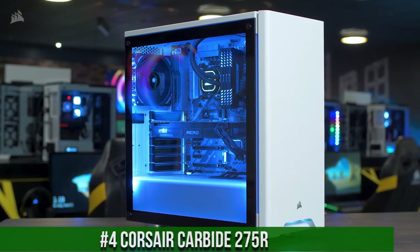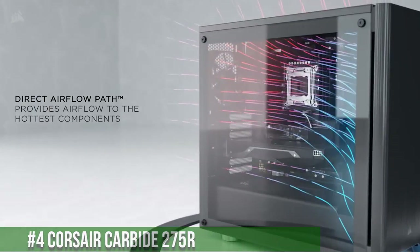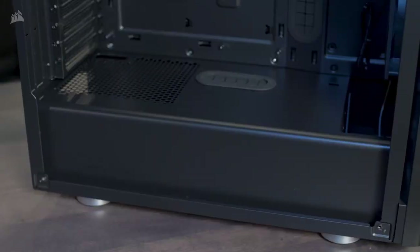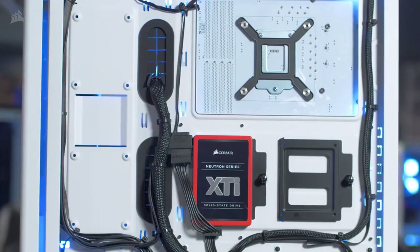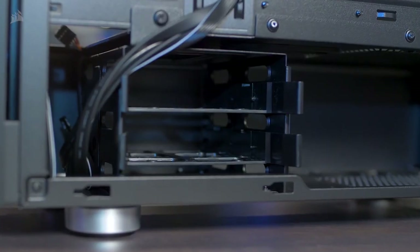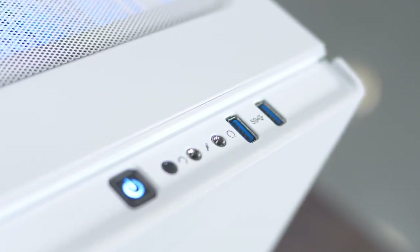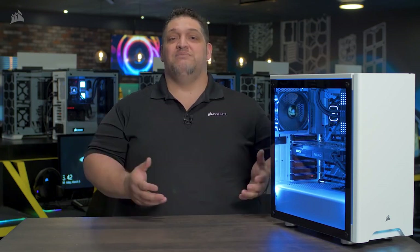Number 4. Corsair Carbide 275R — a sleek and minimalist mid-tower case designed for clean and stylish builds. With a stunning tempered glass side panel, this case showcases your components in all their glory. The Carbide 275R offers a spacious interior with excellent cable management options, ensuring a clutter-free build. Its versatile design accommodates multiple cooling options, providing efficient airflow and thermal performance. The front I/O panel offers convenient access to USB ports and audio jacks. Whether you're a gamer, content creator, or PC enthusiast, the Corsair Carbide 275R provides the perfect canvas for your dream build, combining elegance and functionality in one outstanding case.